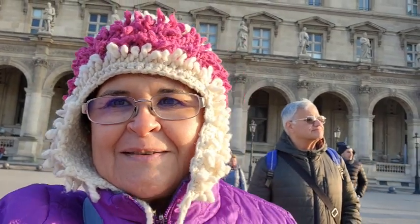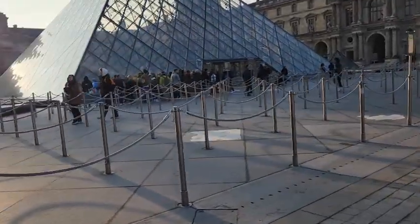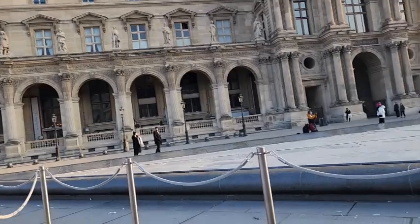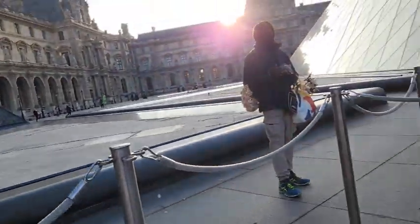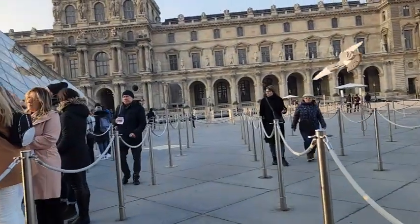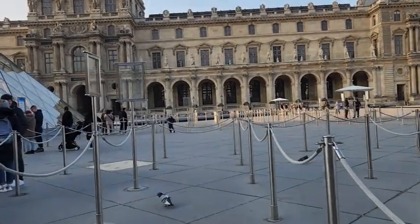¡Qué frío! Hoy madrugamos. Estamos en el Museo del Louvre y somos la primera hora de entrada, así es que no hay tanta gente. Los boletos de ingreso los compramos online con mucha anticipación y pudimos escoger la hora de entrar. Escogimos la primera hora a las 9 de la mañana, que es cuando abre el museo, y así evitamos las largas filas.